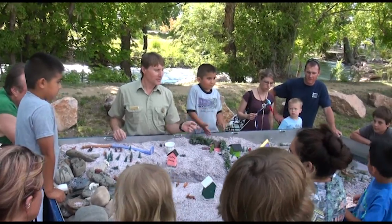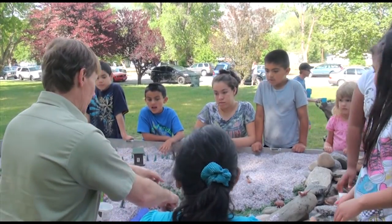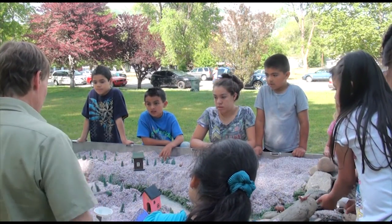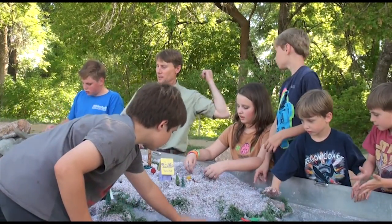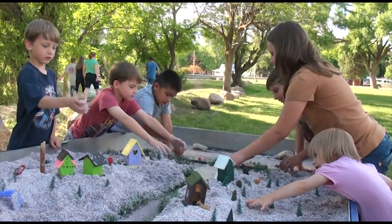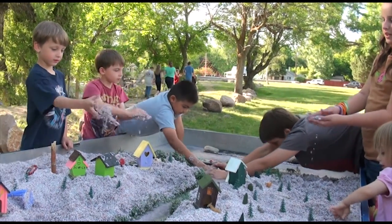It's a great tool to be able to show all ages of the public what we do as an agency, and show them what they can do as stewards of the landscape in partnership with us. It gives them an opportunity to understand some of the processes that take place — whether it's stream channels, riparian habitats, or wetland habitats — and why it's so important to conserve resources within a watershed.